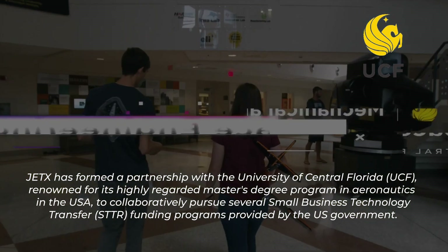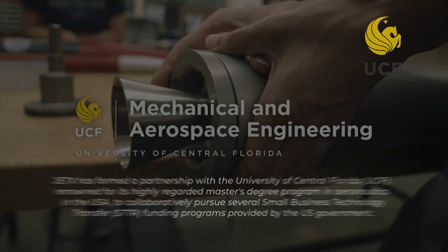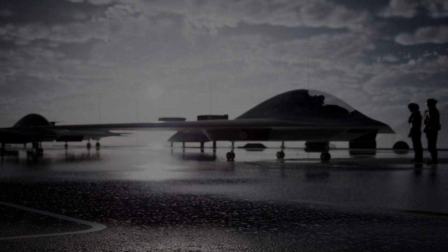JetX has established strategic partnerships with Boeing-backed Neurobox, the University of Central Florida, Node Air, and Valeron, promoting technology integration within the UAM ecosystem.